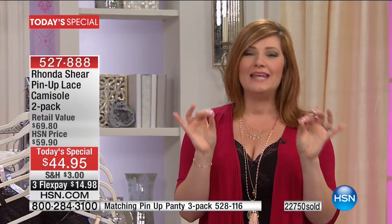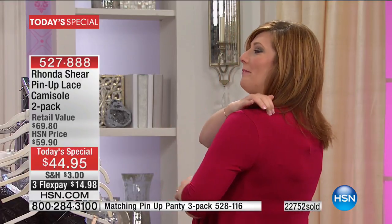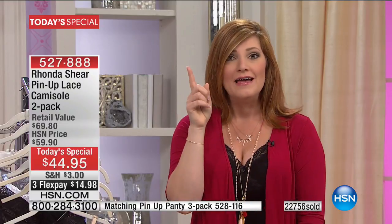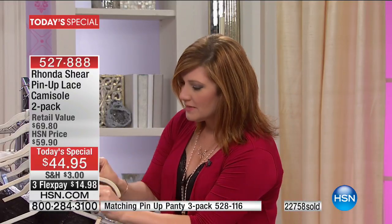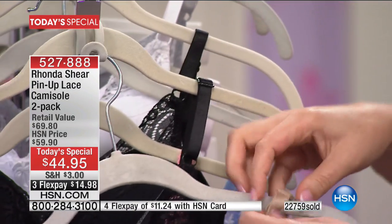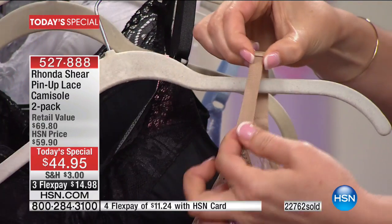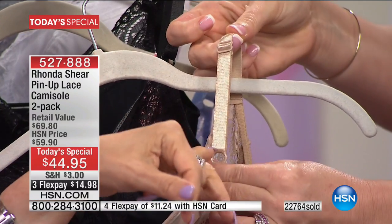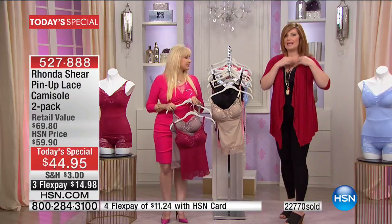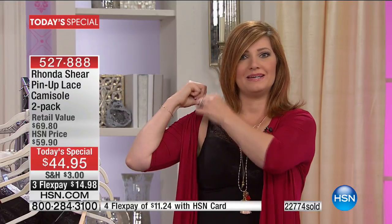I can't tell you how many times I've said to my husband, 'Can you fix my bra strap in the back?' Because I put it on and then it keeps falling off my shoulder. Rhonda is the first one who puts the little adjuster in the front — it's easy to get to. And on top of that, it's metal. You may have plastic hardware in your closet, but the metal is so much sturdier. If I wanted to adjust it, I can come right here and do it myself.